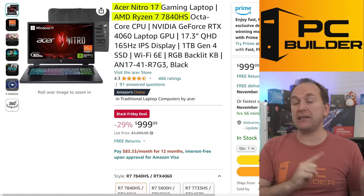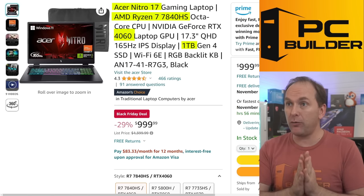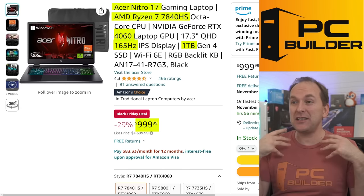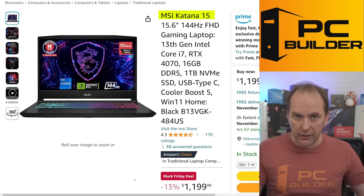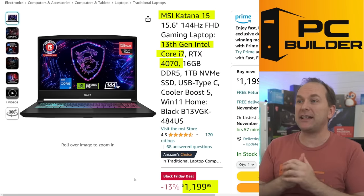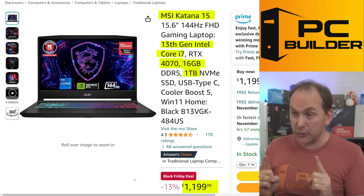This is the Acer Nitro 17 — it has a Ryzen 7 7840HS, a super high-performance CPU for gaming, with an RTX 4060, 1TB Gen 4 SSD, and a QHD (basically 1440p) 165Hz screen for $999. Insane price, significantly more expensive just about a month ago. Another one to check out is the MSI Katana 15 — RTX 4070, 13th Gen i7 CPU, 16GB RAM, 1TB NVMe for $1,199. Overall insane value and super highly rated.